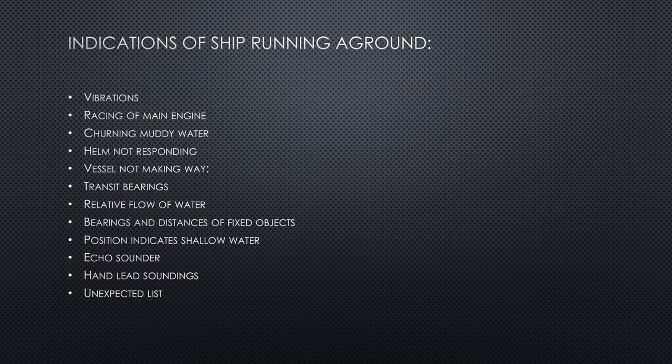Indications of a ship running aground are that the vessel will experience excessive vibrations felt throughout the length of the vessel. Grounding becomes very dangerous if the stern grounds, because there is a high probability of the propeller and rudder getting damaged, which may also cause racing of the main engine. There will be excessive churning of muddy water, as the ship's sea suction may take in muddy water around the hull. The helm will stop responding — steering will become sluggish and not respond to any movements provided from the bridge.